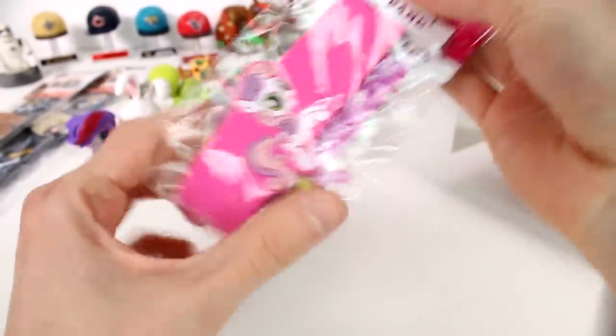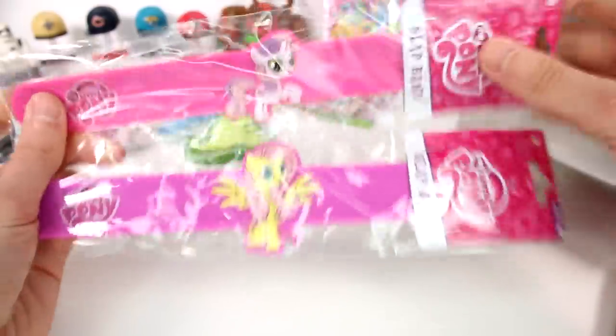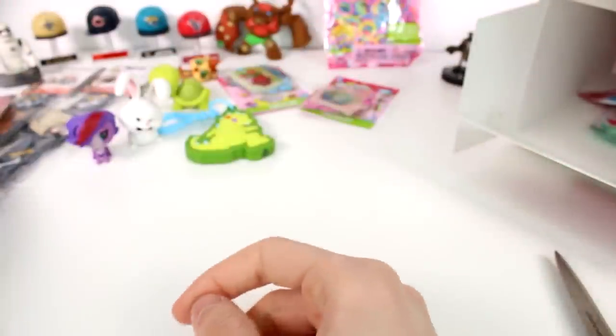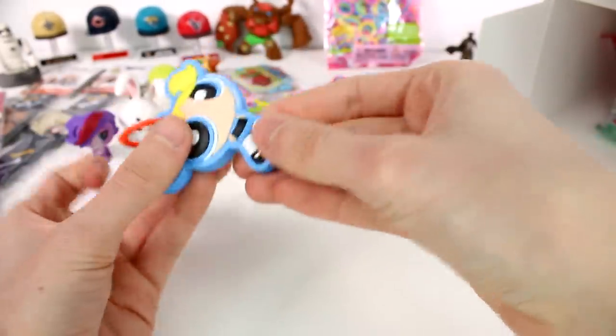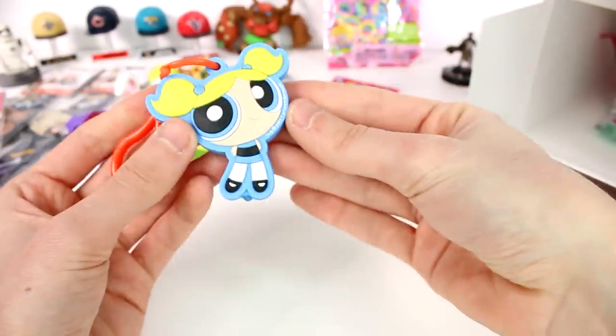And then we got slap bands — the other one we got slap bands too. This one we have the My Little Pony ones. I'm actually not sure which pony this is. But this is Fluttershy here. And then we have a Powerpuff Girl light-up. Let's see if it's Bubbles — I think it's Bubbles. Bubbles! Bubbles is my favorite Powerpuff Girl. She has a blue light. So adorable.